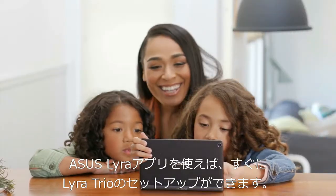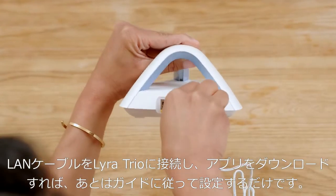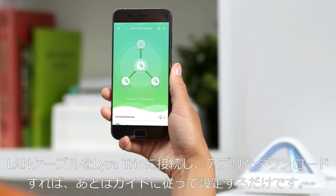Setting up the Lyra Trio is fast and easy with the ASUS Lyra mobile app. Just plug in your first hub, download the app, and it will guide you step by step.